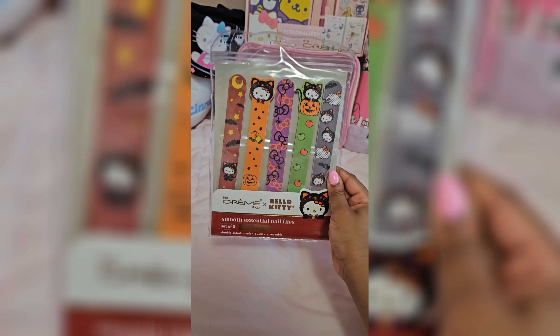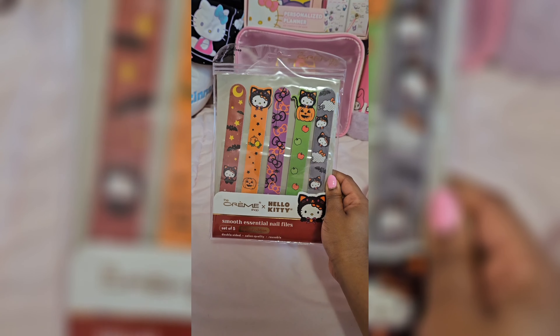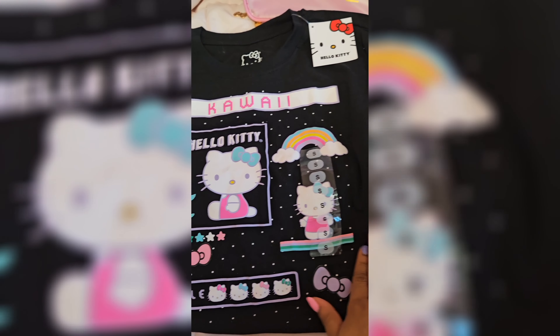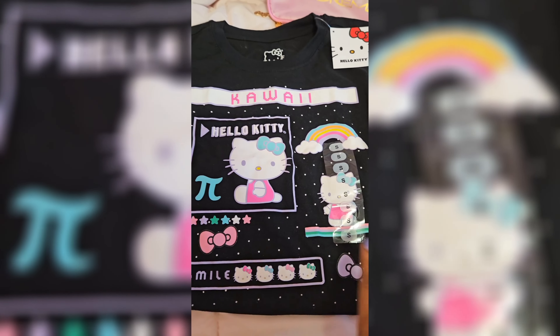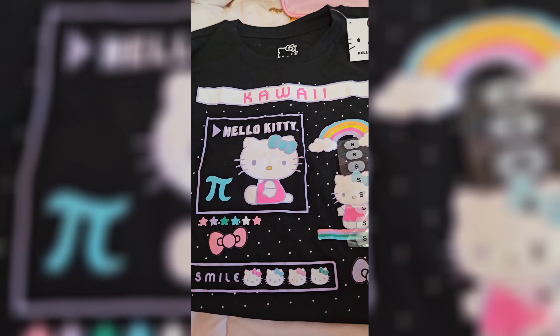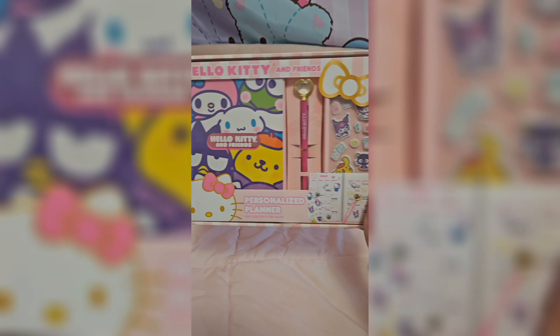And then she got me these Hello Kitty nail files, which I was literally going to buy these but I didn't, so I'm so glad she got them for me. Once again, I am doing my nails. And then she got this cute little Hello Kitty shirt. I have never seen this shirt before and I love the colors — they go so good on this black shirt, and I don't have that many black shirts, so this is perfect.